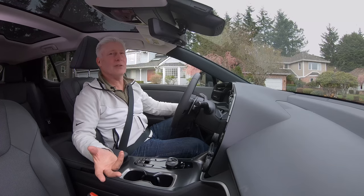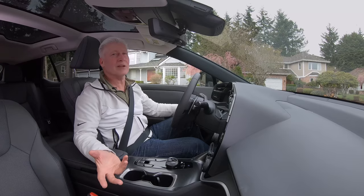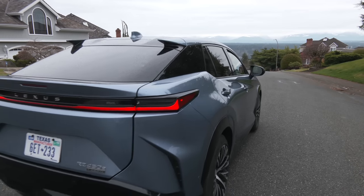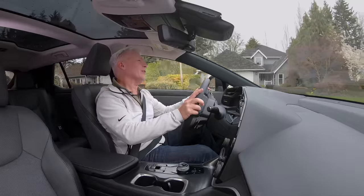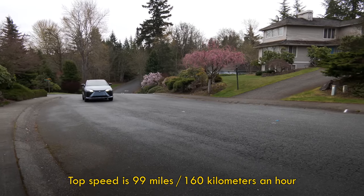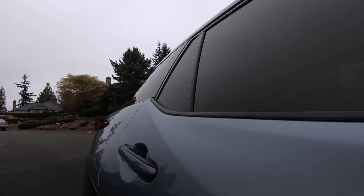The RZ is more powerful than the bZ4X, but this is not the fastest EV you can buy. Lexus says zero to sixty happens in five seconds flat. The reality is this is plenty of power for everyday driving. And if you haven't experienced an electric vehicle before, the instant torque makes them feel faster than they are — that's the case here.